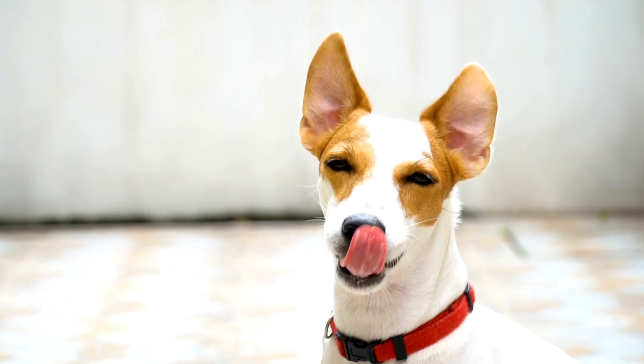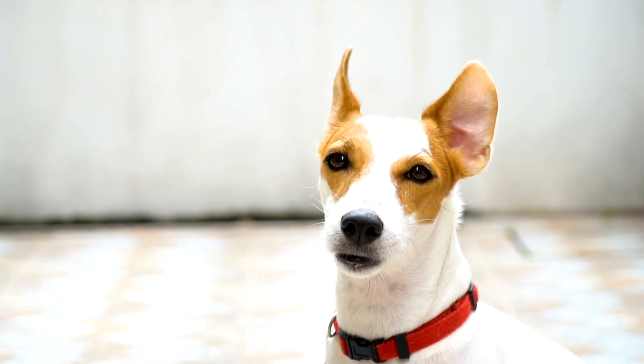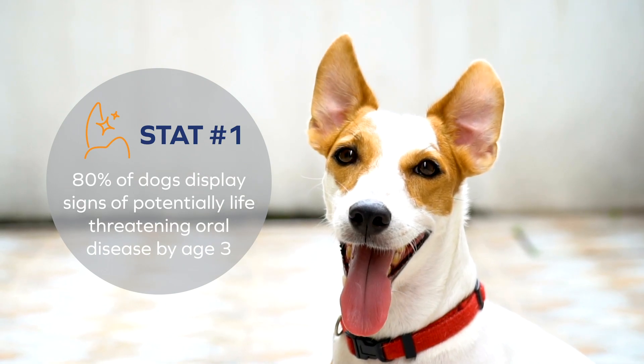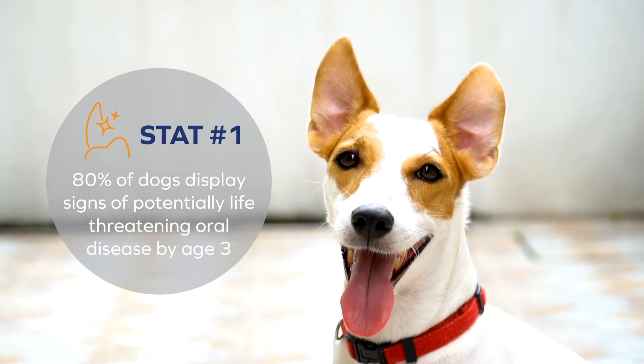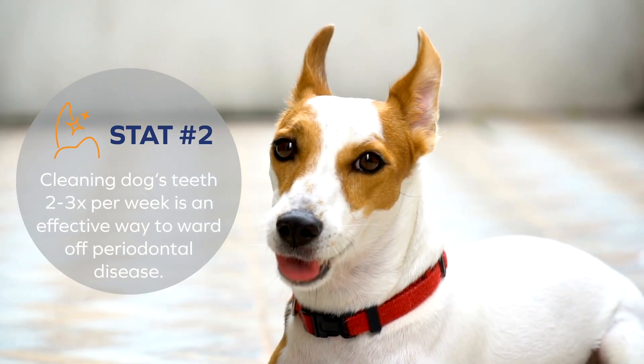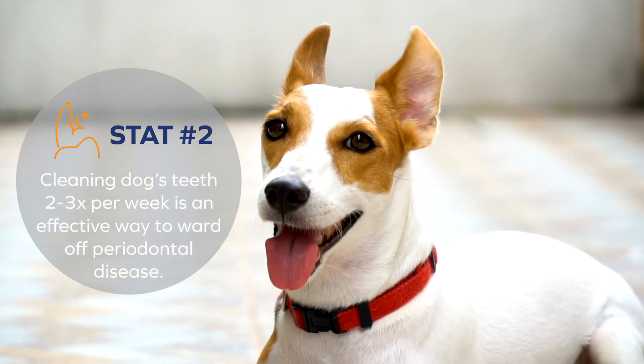It's super important to take care of your dog's teeth. Did you know that 80% of dogs display signs of potentially life-threatening oral disease by age three? Cleaning your dog's teeth at least two to three times per week can help prevent periodontal disease.